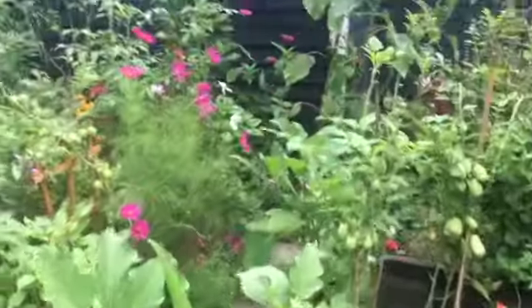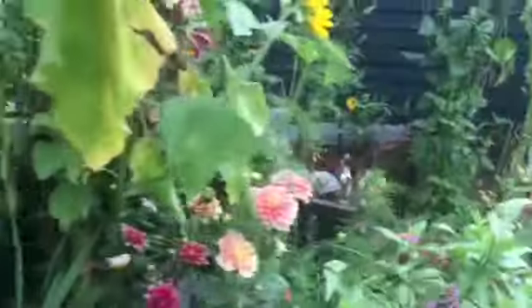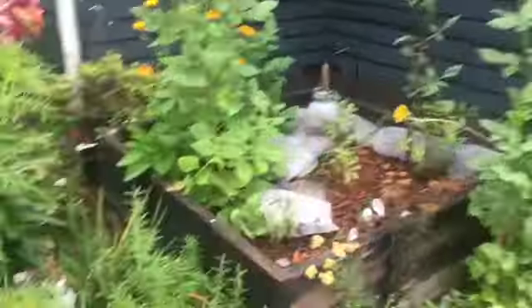Anybody doing a fall garden? I'm going to share my plants for that in the next video. I'll see you guys later — happy gardening, bye!